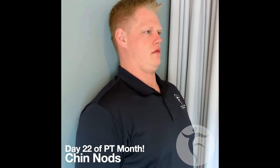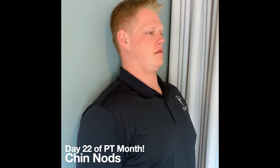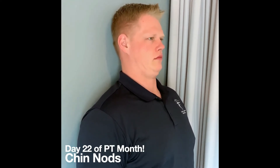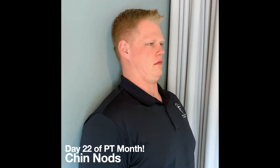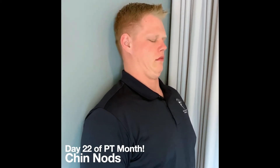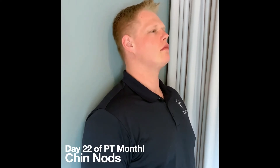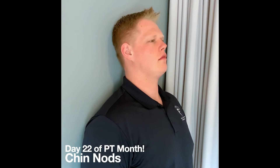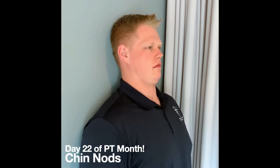For day 22 of PT month, we're doing 22 chin retractions and chin nods, 11 of each. To do proper form for these exercises, place your head against the wall. Make sure your back is also flat against the wall. Retract your chin to make a double chin, but make sure that your head doesn't leave the wall. Once you've mastered the chin retraction, you can add a slight nod where you try to look down towards the floor and bring your head forward as far as you can without having it actually leave the wall. This is a great exercise if you have headaches and you're trying to loosen up your neck and get those muscles in your neck stretched out. For more information on relieving neck pain or headaches, visit our website at freedompt.com or contact us at any of our four locations. Happy PT month.